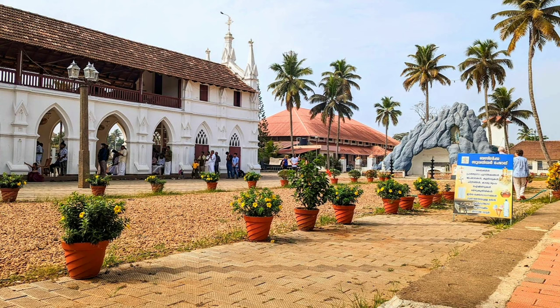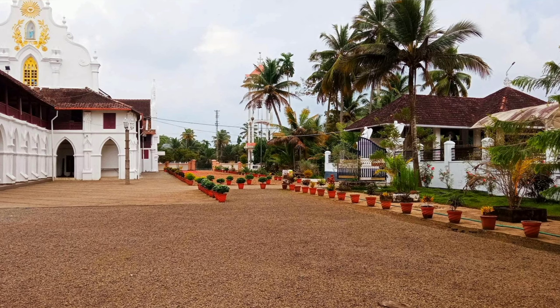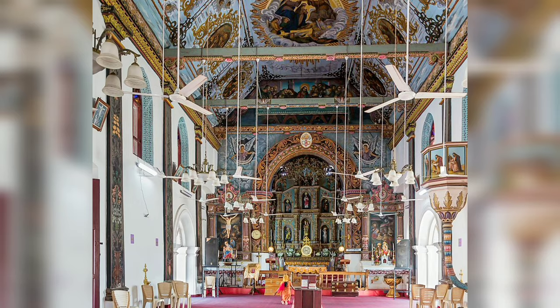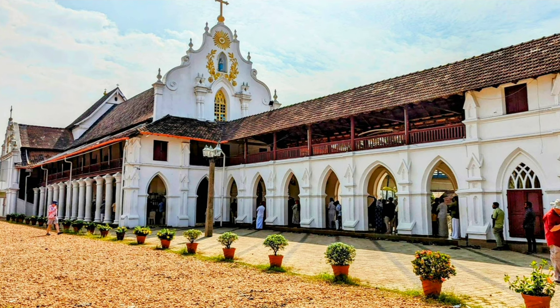The Kalorkad St. Mary's Basilica is a beautiful church located in Alleppey. The church is famous for its stunning architecture and is a popular spot for tourists and locals alike.